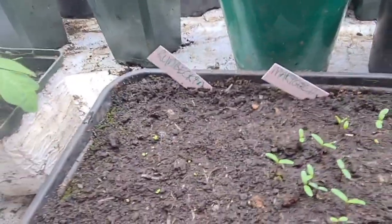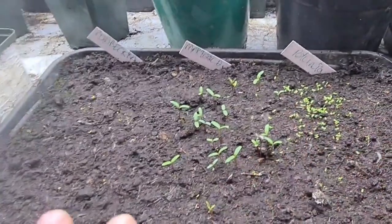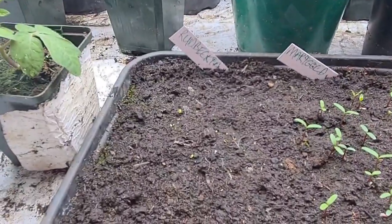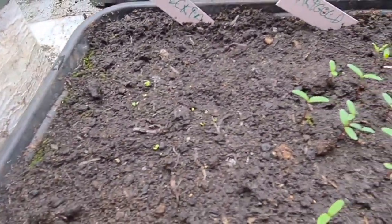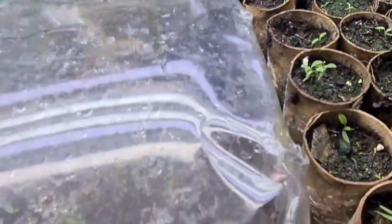And in here — surprise, surprise — I have rudbeckia. This is what I do if you run out of space: just sow three or four lines in each tray, you get a lot more space. Rudbeckia's just starting to grow there, you can see those. Marigolds next door, and petunias at the end — and those petunias have really shot off. I'll put the lid back on — in a couple more days that can come off.